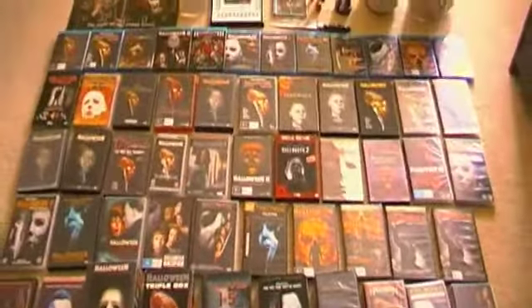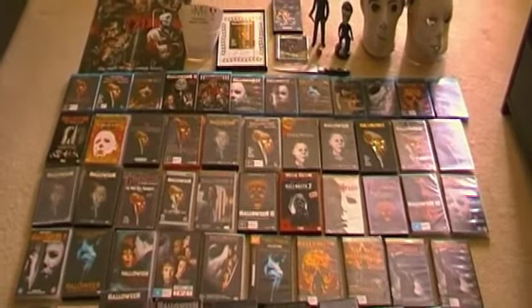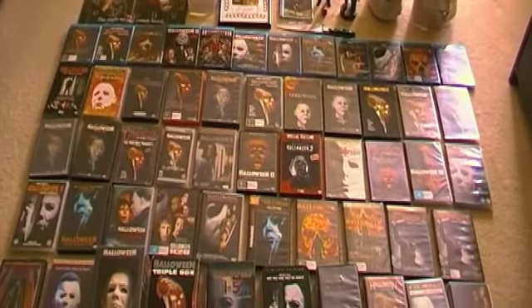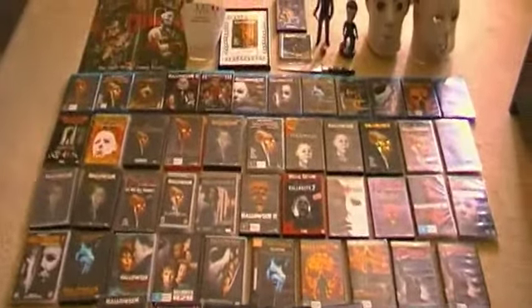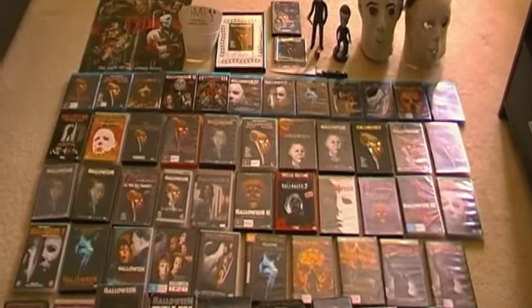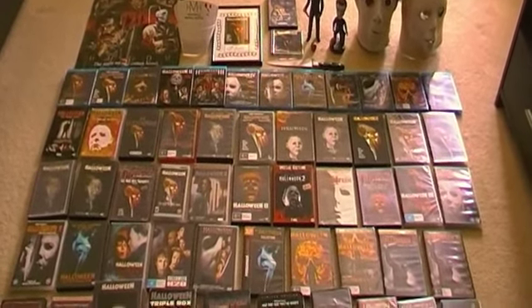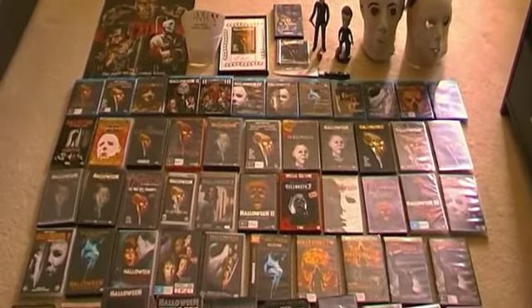So there you go guys — that is my entire Halloween collection as of October 31st 2012. My collection is fairly complete. I would love to get the German media book of the original Halloween on Blu-ray, the Halloween 4 Anchor Bay tin, and the rest of the Halloween movies on VHS that I'm missing. But other than that, my collection is pretty much complete. I hope everyone's enjoyed this video, had a fantastic Halloween month, and happy Halloween! Have a great day, watch a ton of horror movies, and thanks a lot for watching.